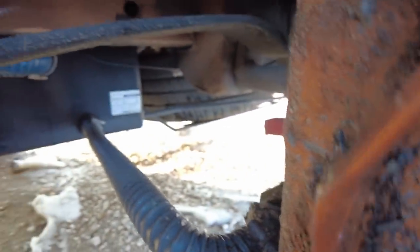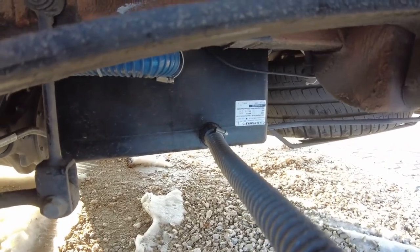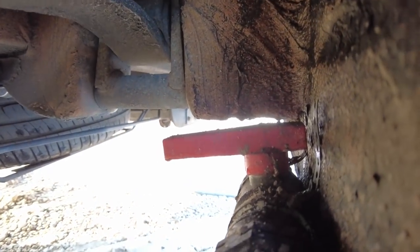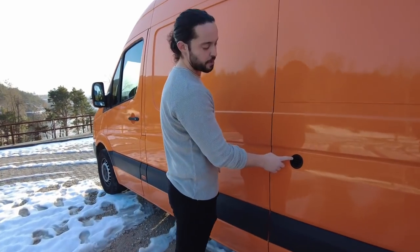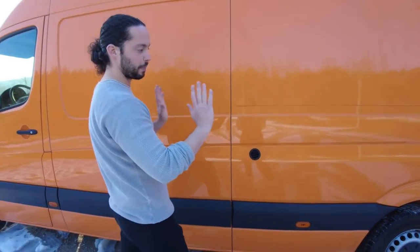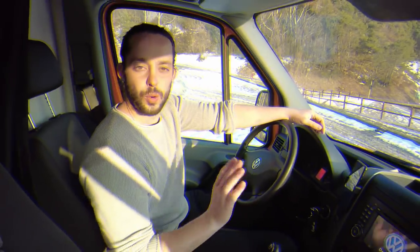Sotto la ruota c'è la nostra tanica delle acque grigie, installata con un kit ordinato dall'Inghilterra: quattro bulloni, quattro viti e un paio di supporti. A fianco c'è un rubinetto per svuotarle quando serve. In fondo, nell'ultima parte esterna, c'è la bocchetta da cui escono gli odori del bagno 24 ore su 24 grazie alla ventolina che abbiamo installato.